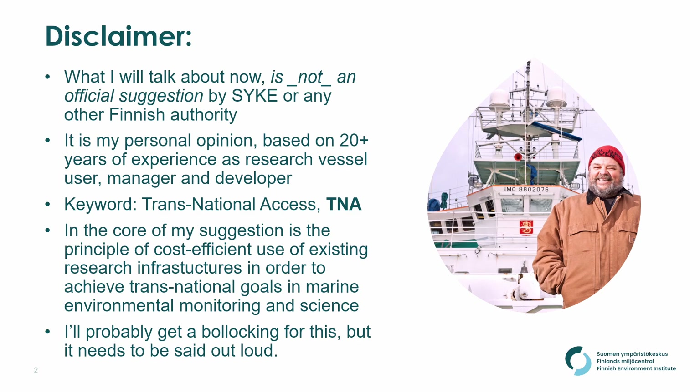The key word here is the TNA — the transnational access. Like I said, this is something that has been required from us for a long time already, and all the research vessel operations within the EU and also the rest of the world are aiming towards this. At the core of my suggestion is the basic idea of the most cost-efficient use of these large research infrastructures in order to achieve the transnational goals in marine environmental monitoring and science.